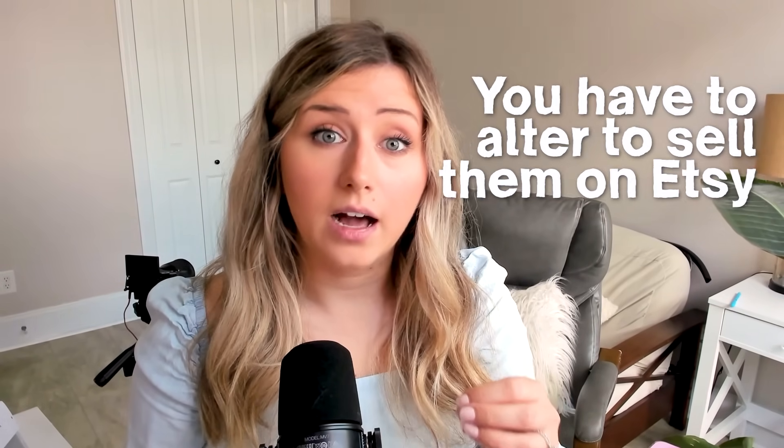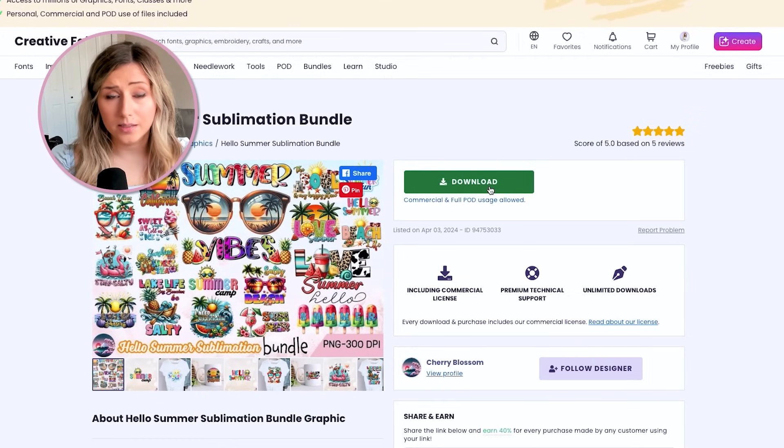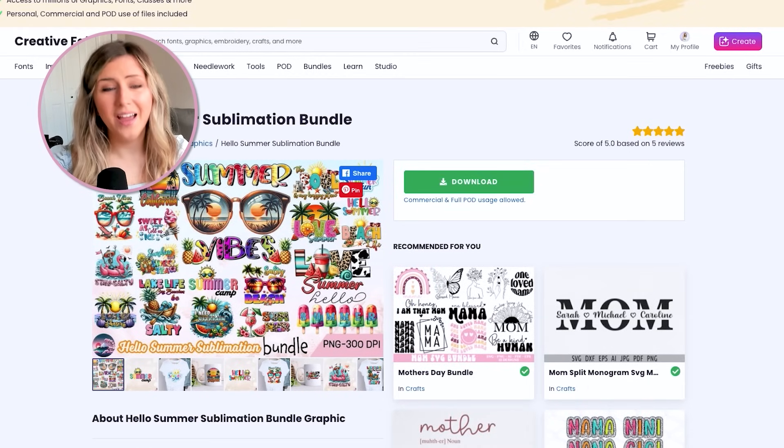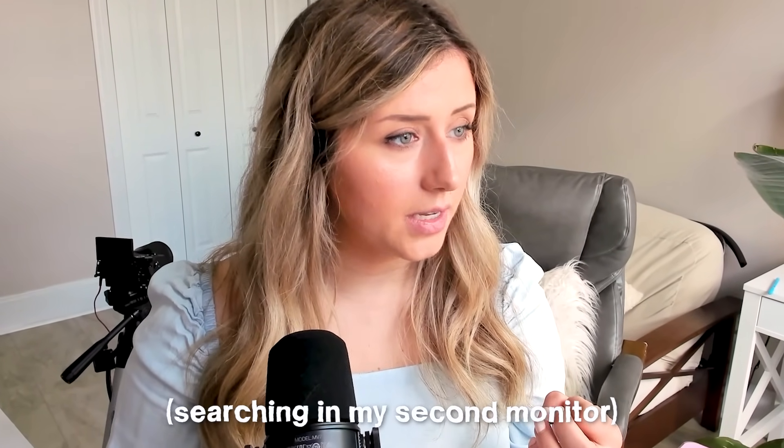However, on most platforms like Etsy, this does not mean you can use these designs and graphics as-is. You have to alter them and make significant edits before selling. You cannot sell graphics as-is — you need to use an element of the graphic and add in more elements of your own when you design. I'm going to download one of these graphics and give you an example of how that would look, then we'll head over to my Kittle account to create a design together.